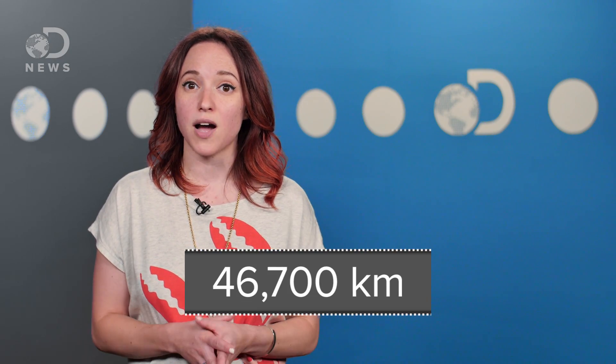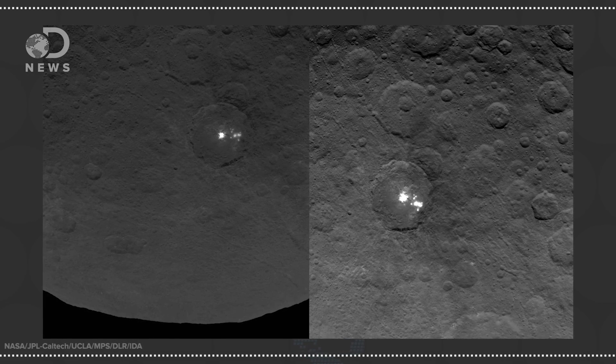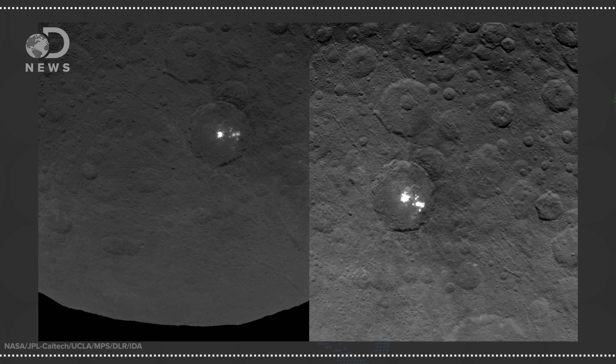By now we're all pretty familiar with Ceres' spots. When Dawn was about 29,000 miles away from Ceres, images revealed two bright spots on the surface. Since the spacecraft has settled into orbit around Ceres, better imagery has showed that the two spots are actually two of a dozen or more in the area.